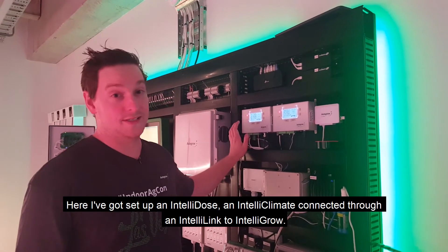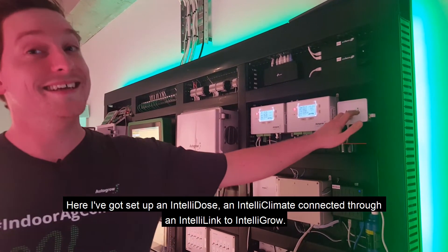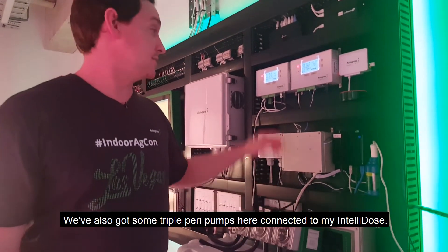Here I've got set up an IntelliDose and an IntelliClimate connected through an IntelliLink to IntelliGrow. I've also got triple peripumps here connected to my IntelliDose.